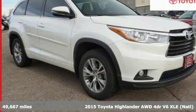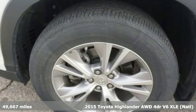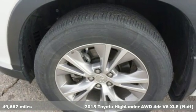Here's a certified 2015 Toyota Highlander. When you're looking for comfort, convenience, and quality, you think Toyota.